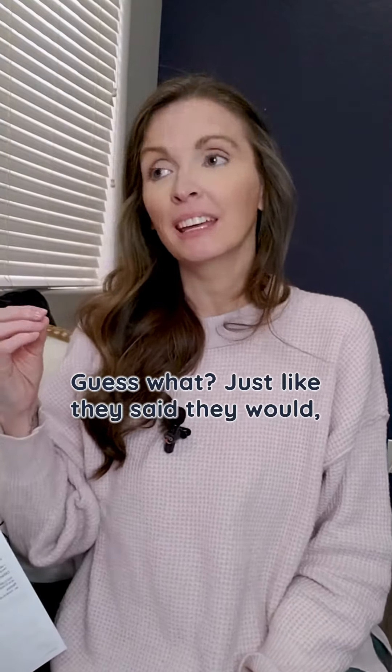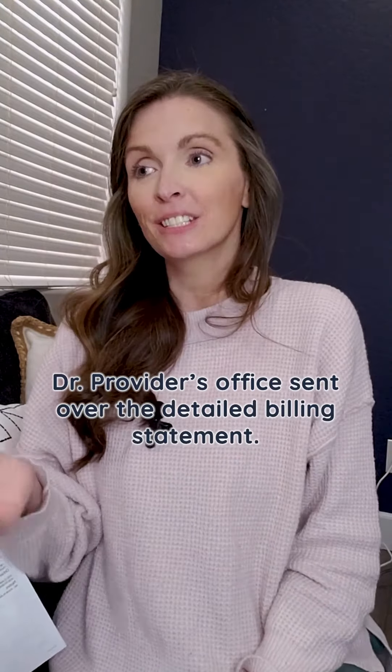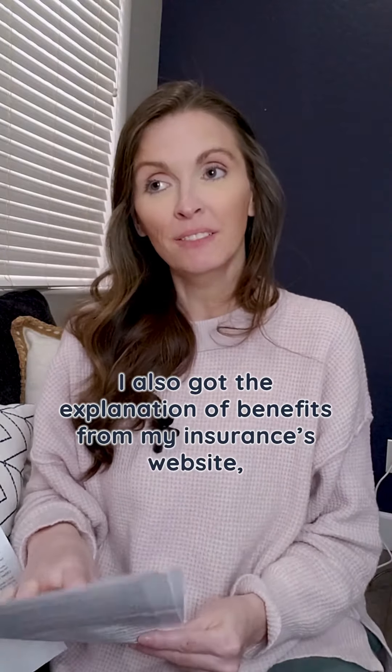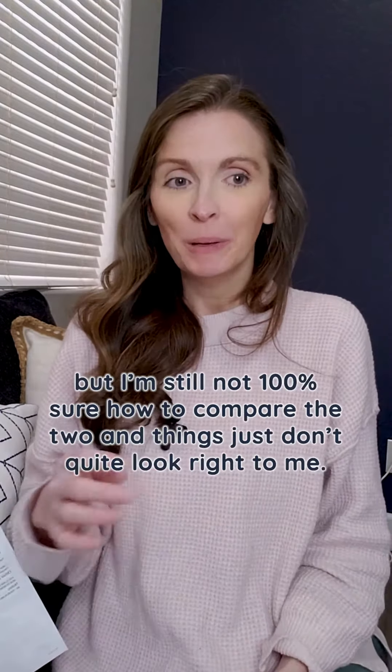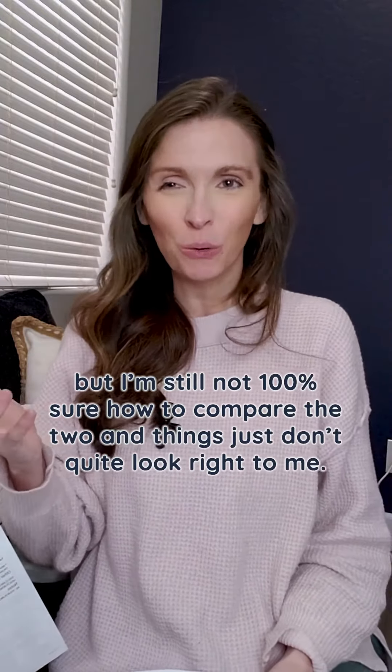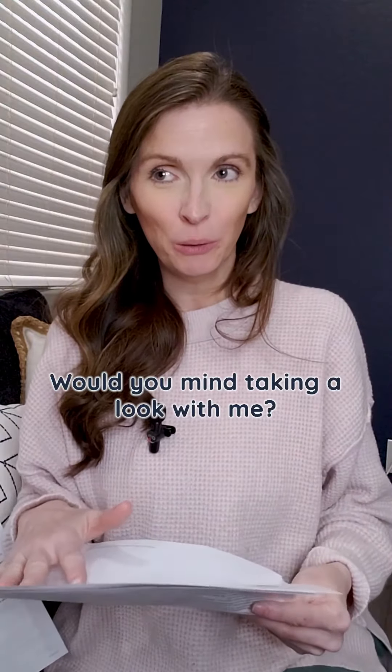Guess what? Just like they said they would, the doctor's provider's office sent over the detailed billing statement. I also got the explanation of benefits from my insurance website, but I'm still not 100% sure how to compare the two, and things just don't quite look right to me. Would you mind taking a look with me?